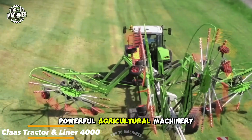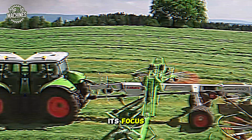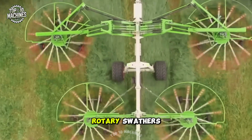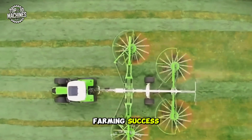Powerful agricultural machinery is the backbone of any profitable farming operation, and that's exactly where Claas places its focus. On screen, you're looking at their latest innovation: a hybrid mower equipped with four rotary swathers, engineered for maximum coverage. It's more than a mower — it's a precision tool for modern farming success.